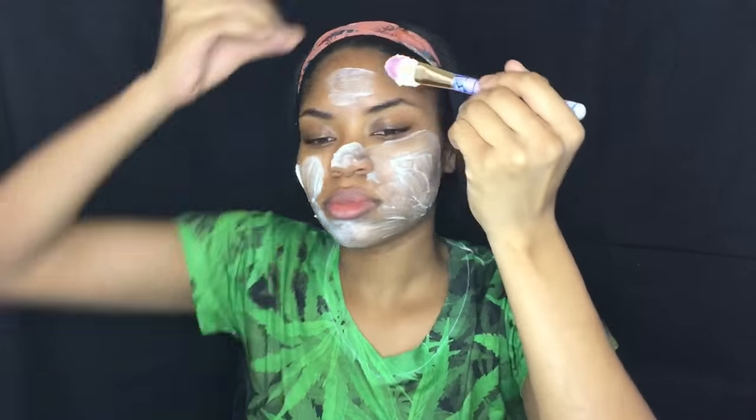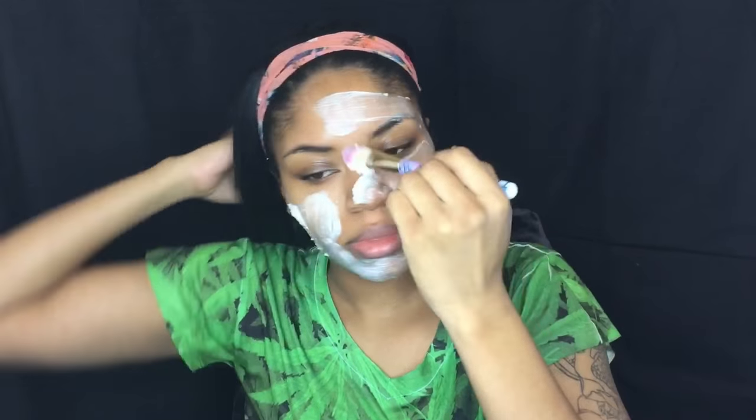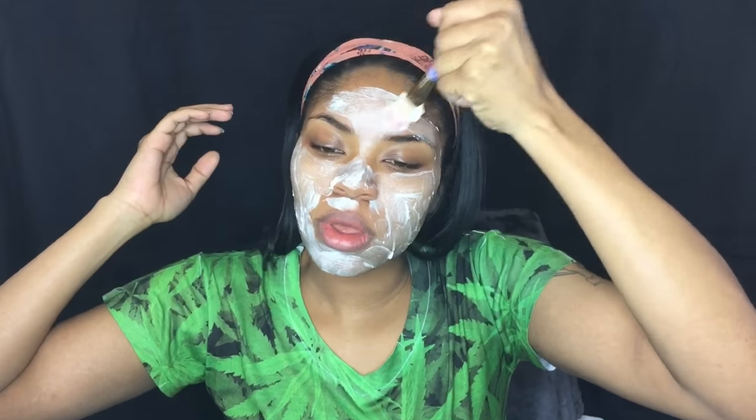This cream actually has a really strong scent, but it does let you know that you're getting the job done. It opens up your pores and really gets deep down in there.